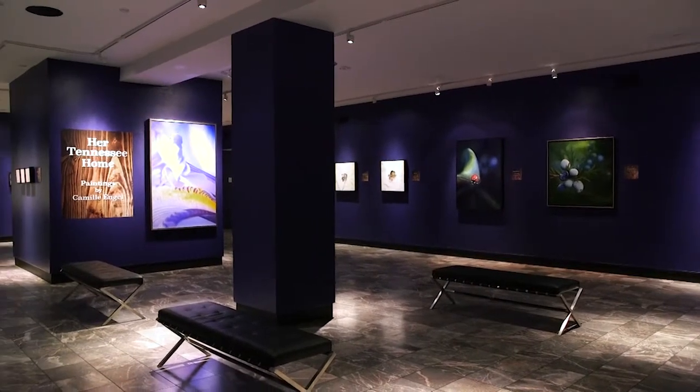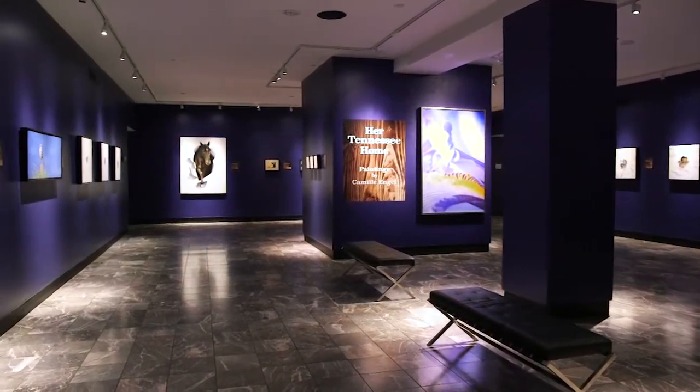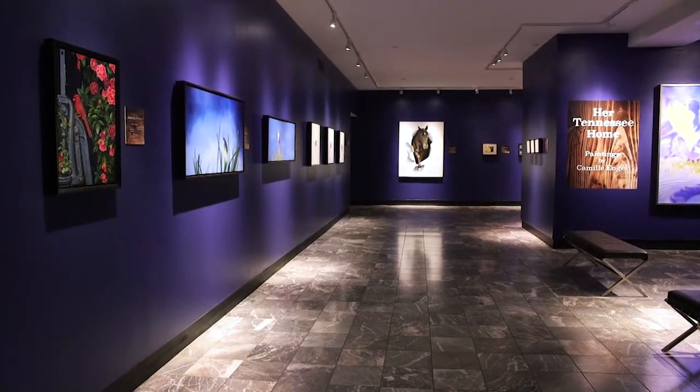The Parthenon curator specifically challenged me to create paintings that were not your textbook samples of our Tennessee State symbols. So it was a wonderful challenge for me. I was able to use my imagination with several of the subjects.